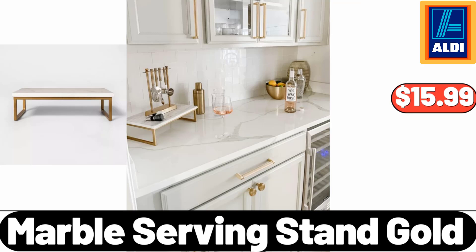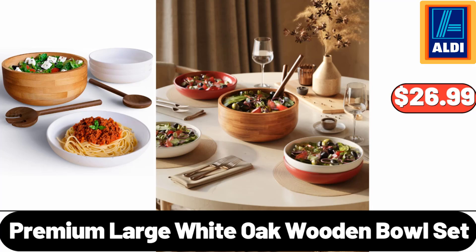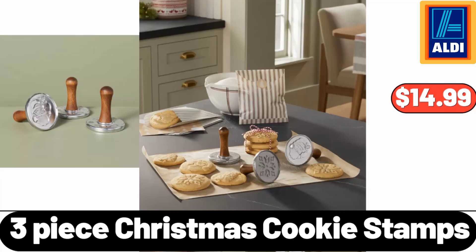Marble Serving Stand Gold, $15.99. Premium Large White Oak Wooden Bowl Set, $26.99. Three-Piece Christmas Cookie Stamps, $14.99.